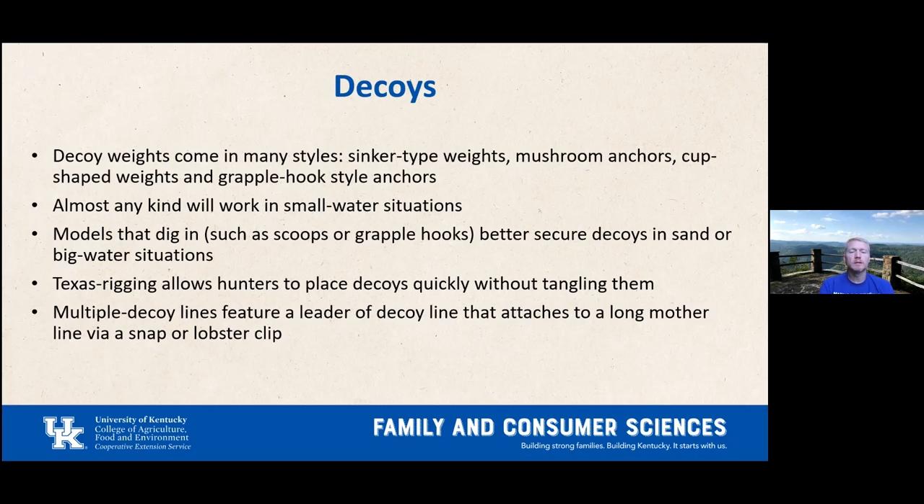For multiple decoys, you can use a leader line attached to a mother line — one long line with several decoys attached to keep them in a cluster, which is more natural. Ducks tend to cluster, not spread evenly, and that's what you're trying to duplicate.